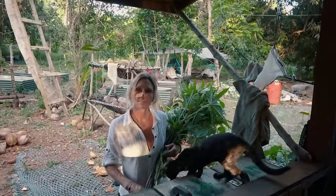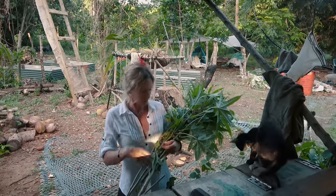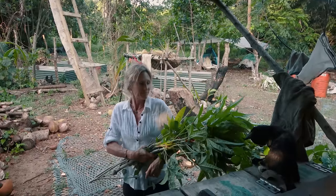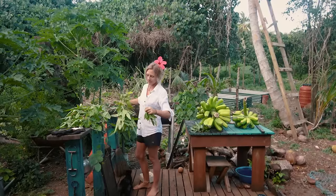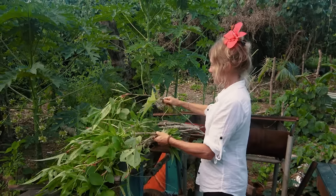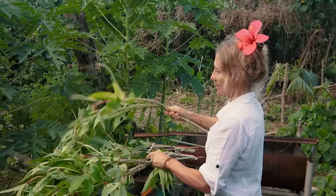Triss is harvesting taro — trimming the tops and pulling off the loads, then replanting them straight back in the ground. Some will go to dinner and some go back in for replanting. It's that simple: just shove them back in the ground and they'll sprout roots and take off. A perfect rainy-day gardening job.